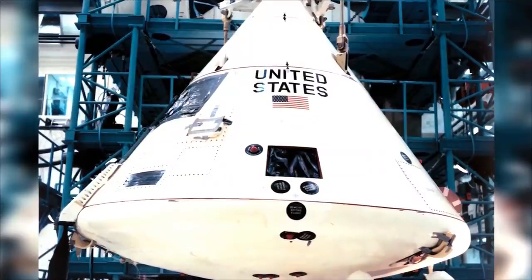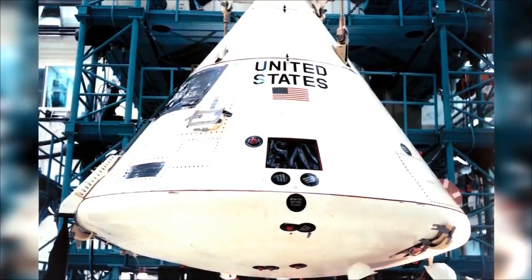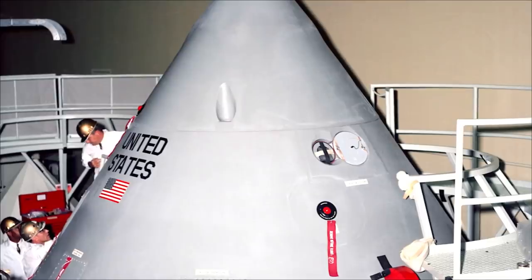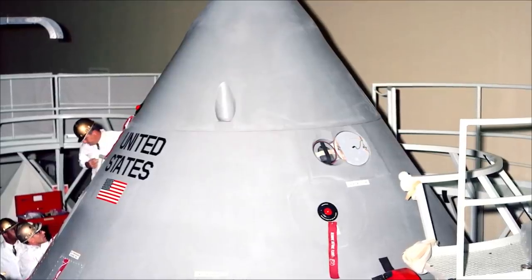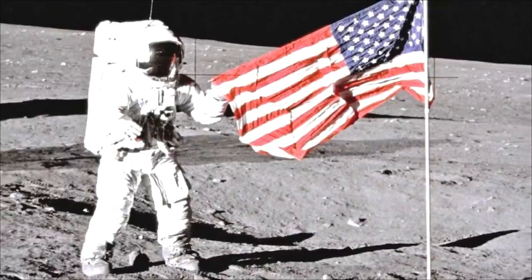Those three men — Virgil Gus Grissom, who's in command, Ed White, and Roger B. Chaffey — are all highly experienced pilots. Two have already visited space, and soon the plan is for the trio to take off in the first mission in the Apollo program to carry astronauts. The module they sit in is known as Block 1, a different design from Block 2, which would later go to the moon. Its rocket should take it into low orbit of the Earth, an essential step in the Apollo program — the US mission to put a man on the moon.